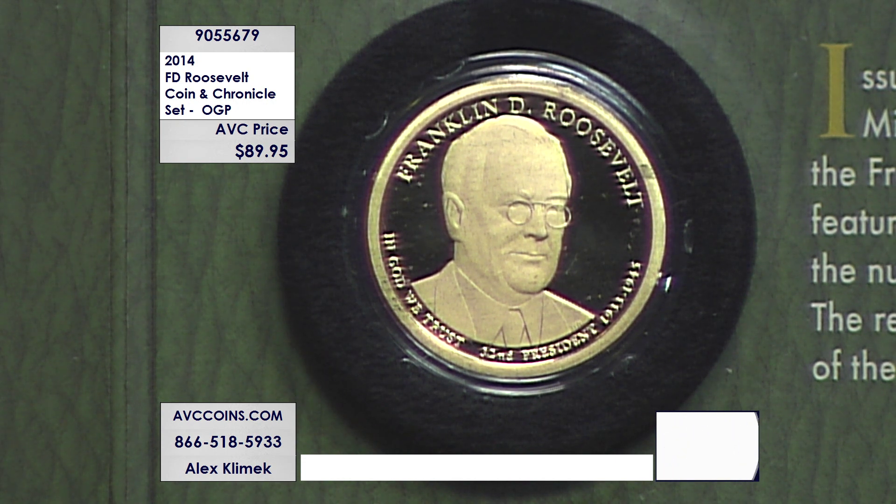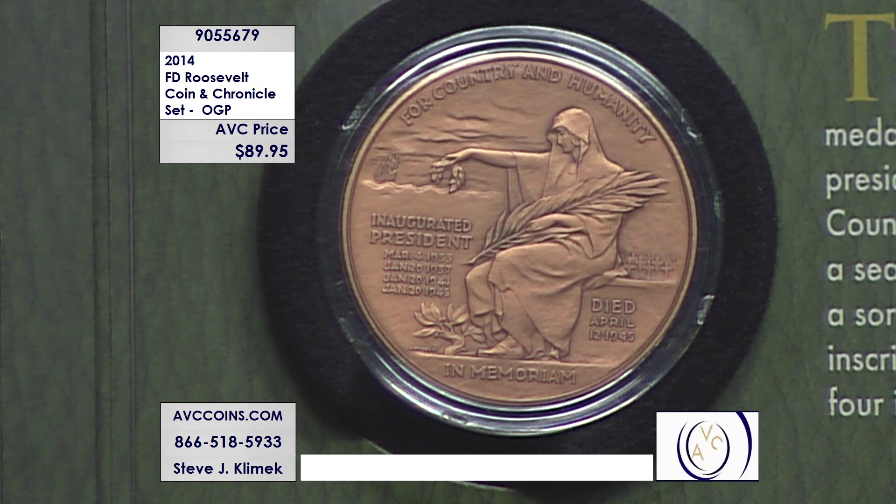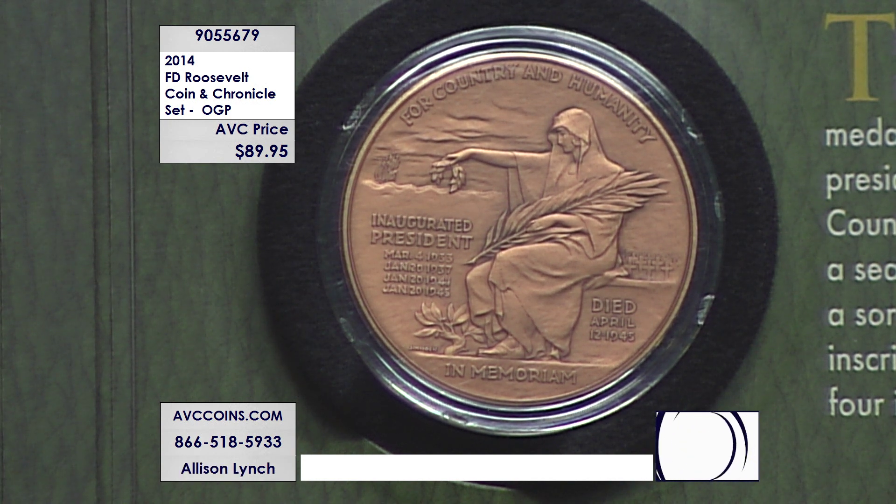The Coin and Chronicles series started in 2013 with Theodore Roosevelt — rough rider Roosevelt — as a test issue. It did so well they brought it back, and in 2014 they released the FDR set. In 2015 they brought out four more sets: Truman, Eisenhower, Kennedy, and Johnson. Then 2016 saw Reagan's set with the Silver Eagle, and in 2020 President Bush. So there are eight sets altogether — this is issue number two, FDR.